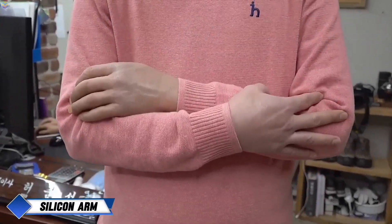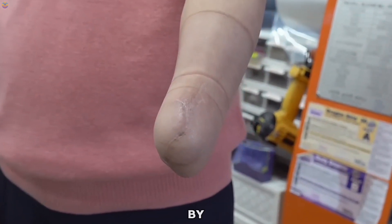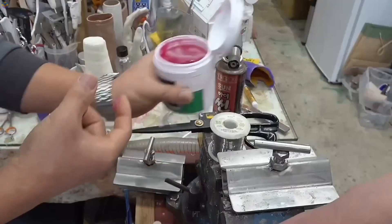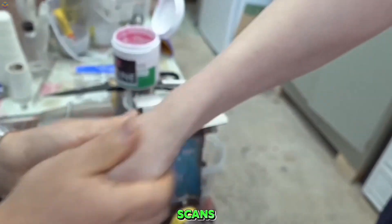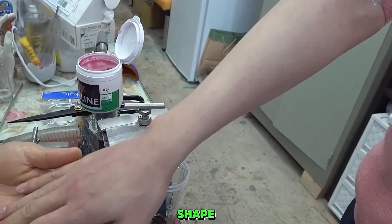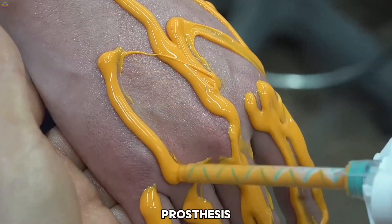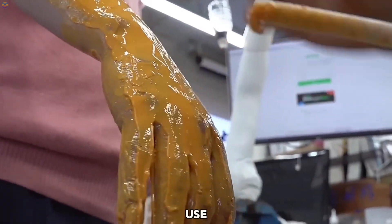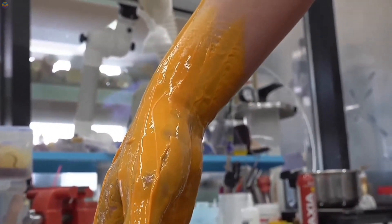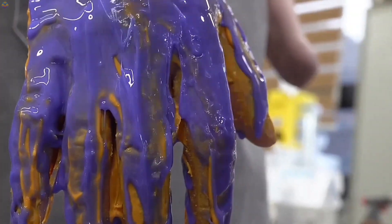Silicone arm. The production of a silicone arm prosthesis in South Korea is a remarkable process driven by advanced technology and thoughtful design. It begins with imaging techniques such as CT or MRI scans, which capture the exact shape and size of the patient's residual limb. This data is essential for creating a prosthesis that fits comfortably and functions well. Engineers and prosthetists then use computer-aided design (CAD) software to build a digital model of the arm, ensuring a high degree of accuracy.